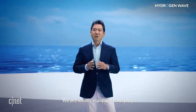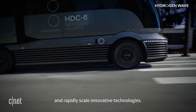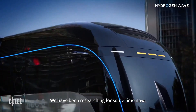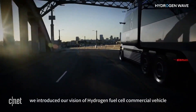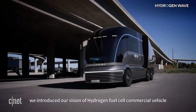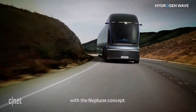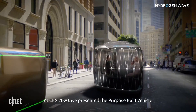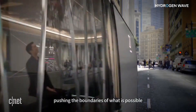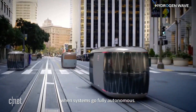We are ideally equipped to deploy and rapidly scale innovative technologies. We have been researching for some time now. Back in 2019, we introduced our vision of a hydrogen fuel cell commercial vehicle with the Neptune concept. At CES 2020, we presented the purpose-built vehicle, pushing the boundaries of what is possible when systems go fully autonomous.